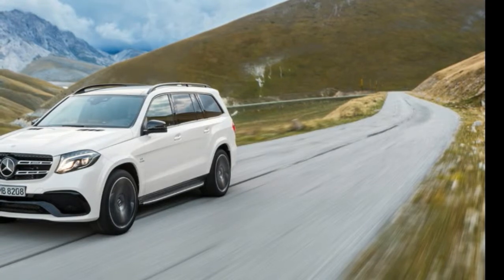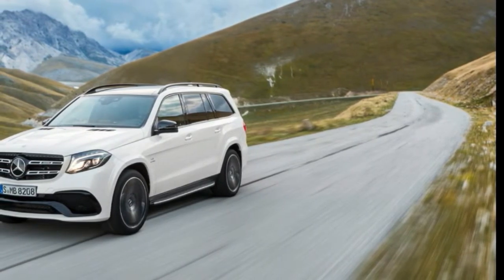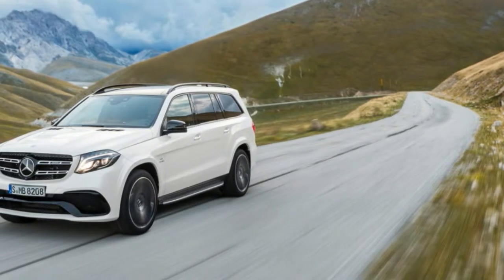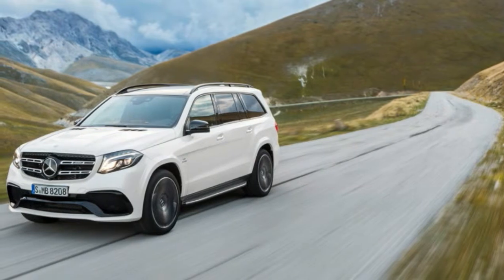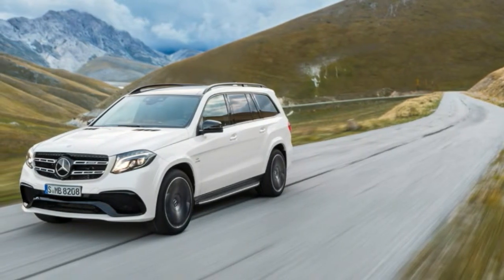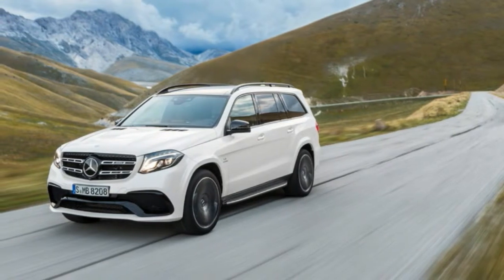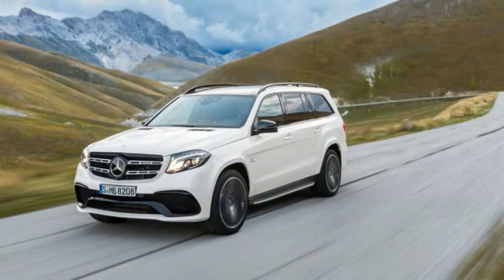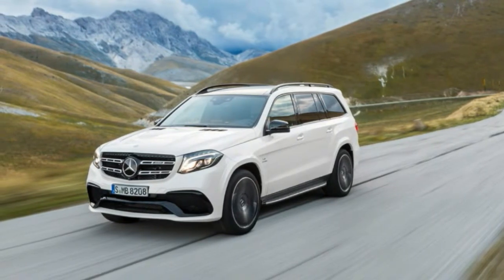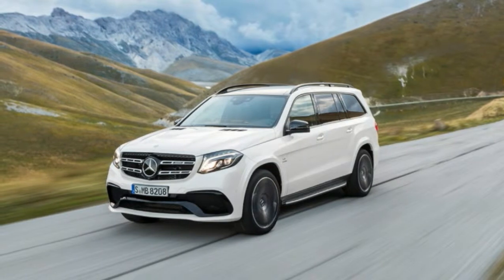Meet the updated Mercedes GL, or more accurately, the new Mercedes GLS. As well as a comprehensive facelift, Mercedes has given its giant seven-seater SUV a fresh name, bringing it into line with its new, mildly confusing naming strategy. It joins the GLA, GLC, GLE, GLE Coupe and the good old, really old G-Class in Mercedes' recently expanded and updated SUV lineup.